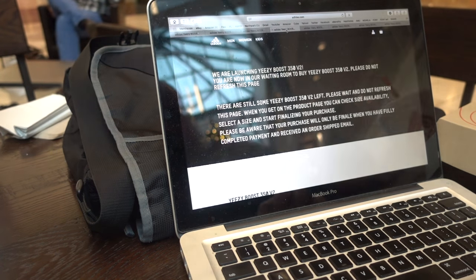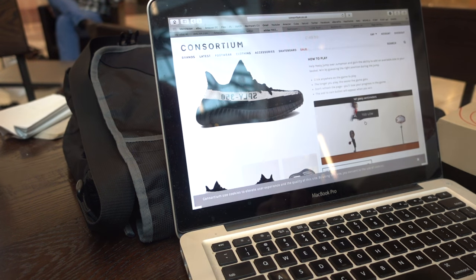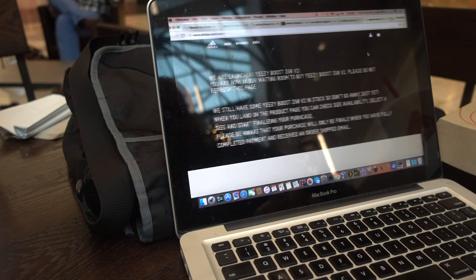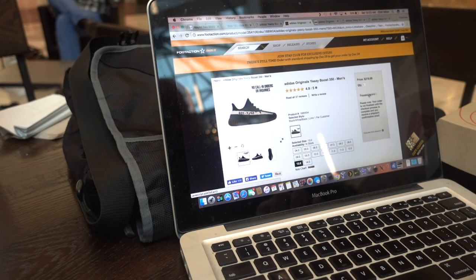As you can see, Adidas is live — they'll randomly pick you as always. I haven't been picked in a while; last time was the Pirate Black infants, probably six months ago. Hopefully today's the day. Foot Action and Champs websites themselves are back up, but nothing's going to cart yet. They're still having a problem with their servers.